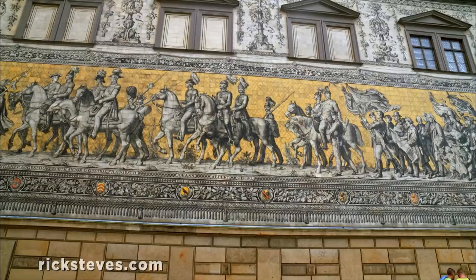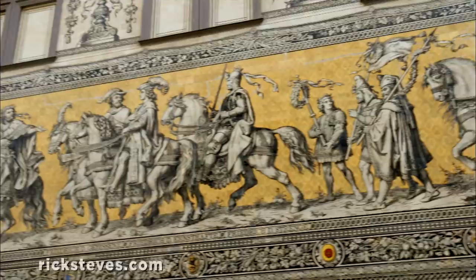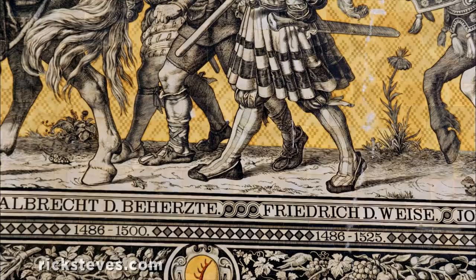The Parade of Nobles is a mural painted on 24,000 tiles of local porcelain. It was built to soothe the pride of Saxony after it was incorporated into the newly formed country of Germany in the 1870s. It celebrates Dresden's Saxon heritage and its Wettin family dynasty.